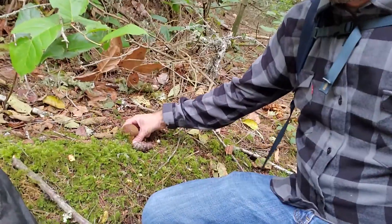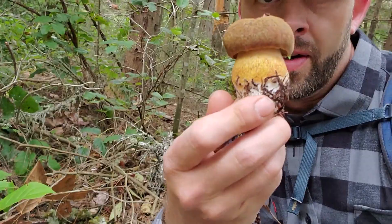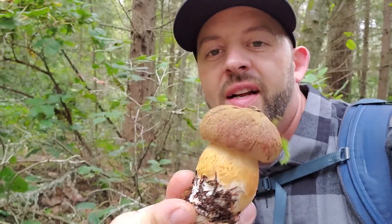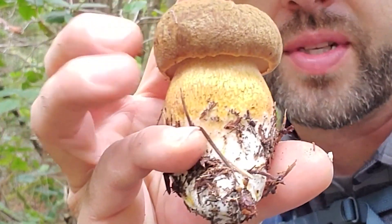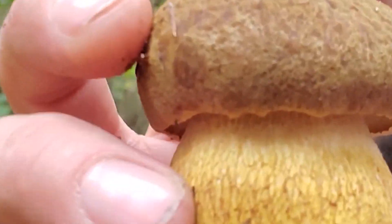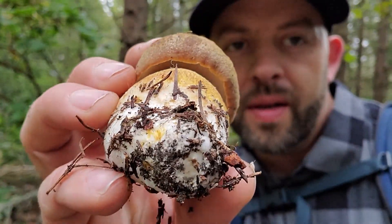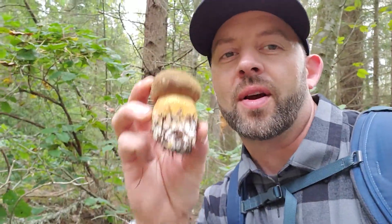Right here we came across a pretty cool one — a very, very stout little mushroom. Super thick, very sturdy. This is known as Boletus fibrillosus; some people call it the fib king. It's got this very fuzzy cap and a lot of reticulation on the stipe — those little fibrous markings. I hear they're good eating, so this one makes it in our basket today and we're going to take it home to cook.